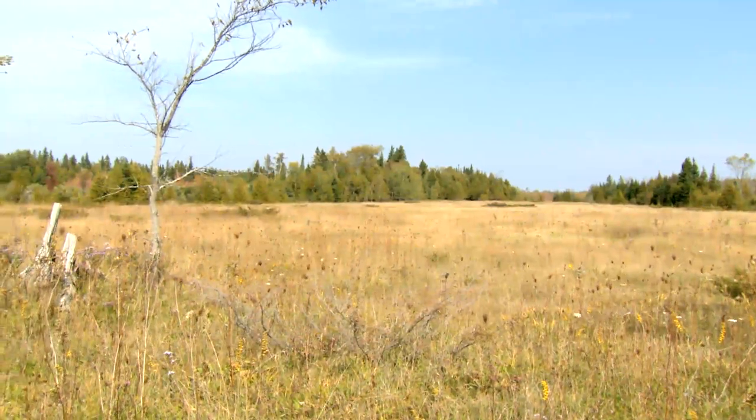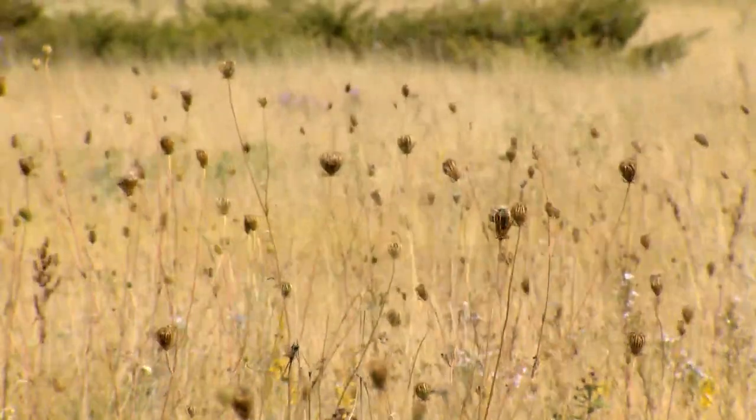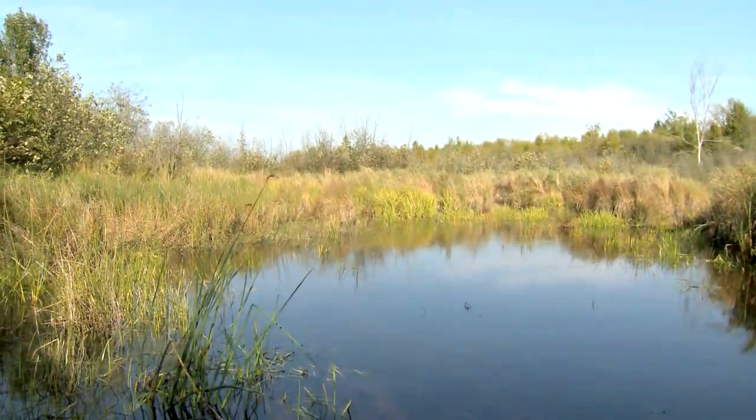We searched all over Ontario for a place, and we eventually came here and we really liked it. It has grassland that you can see here; from behind me you can see woodland, and beyond the woodland you can see wetlands. It's a continuous nature channel.